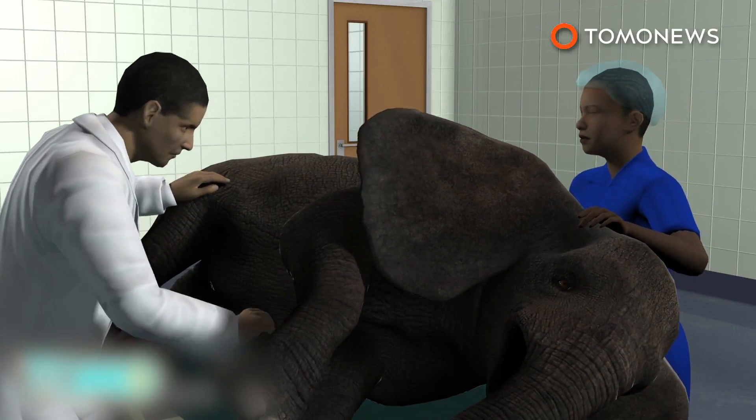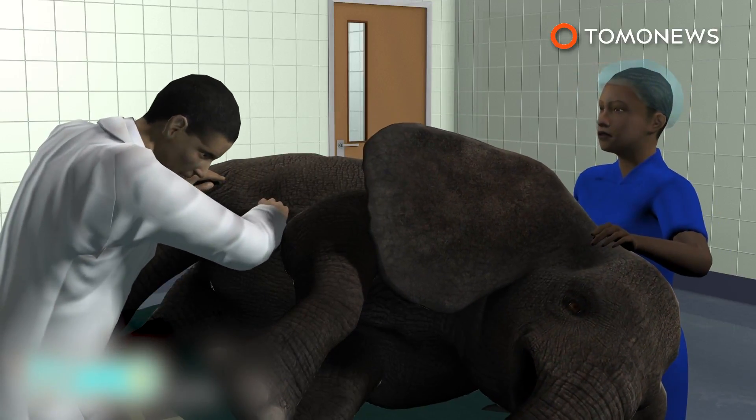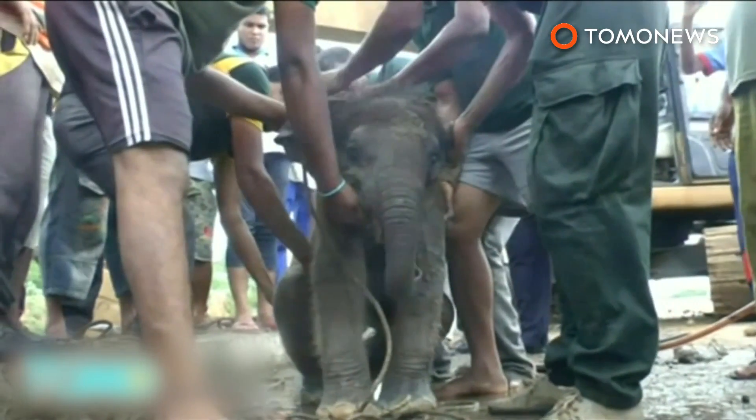Afterward, the animal was taken to hospital and treated for its injuries. Nice to have some good news for a change.